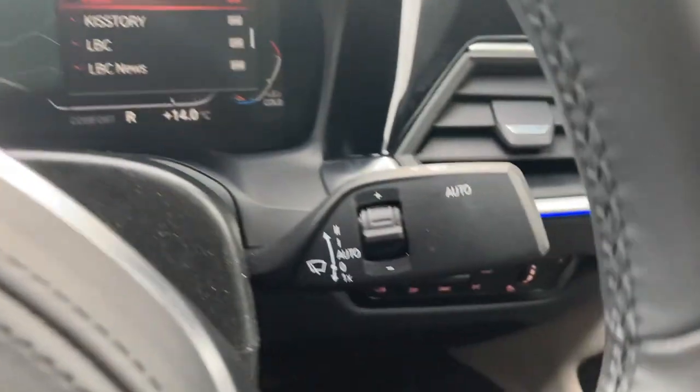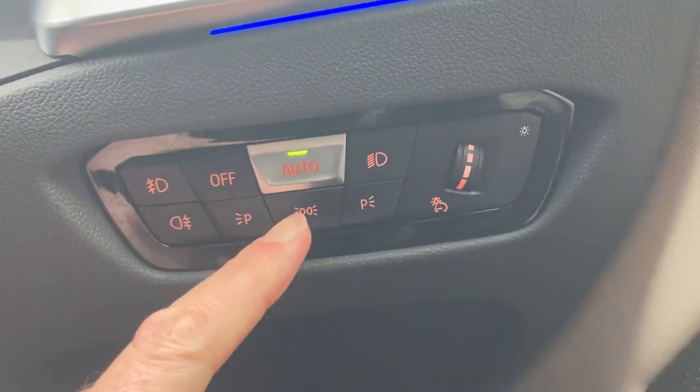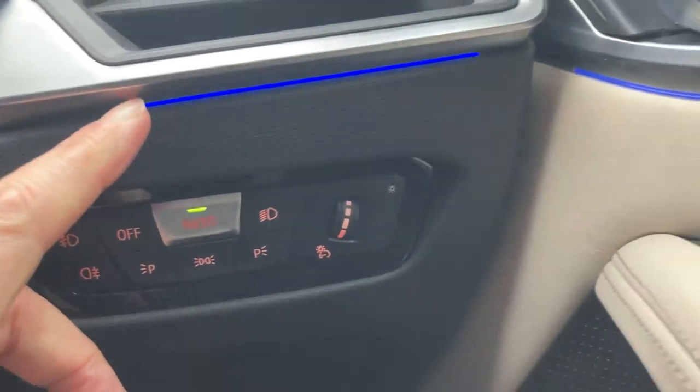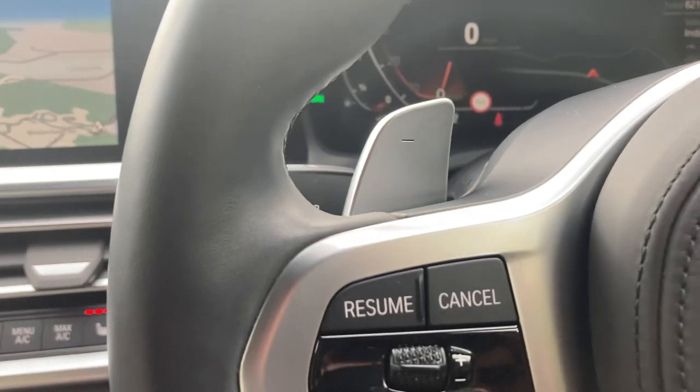Full digital dash. You've got automatic wipers and automatic headlights, along with ambient lighting — I think there are six or seven different colours you can choose.